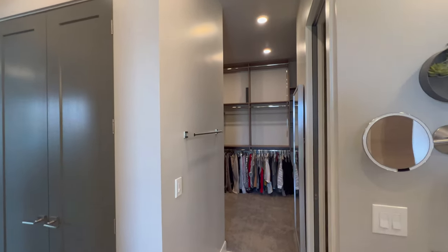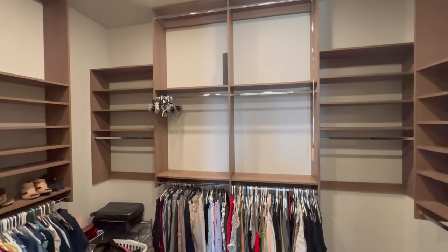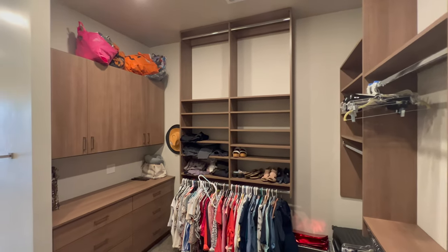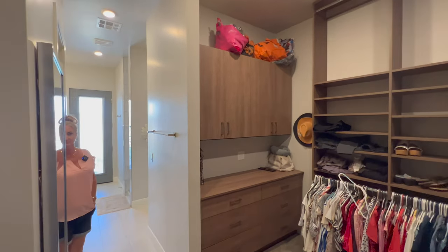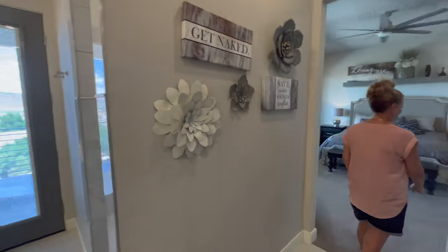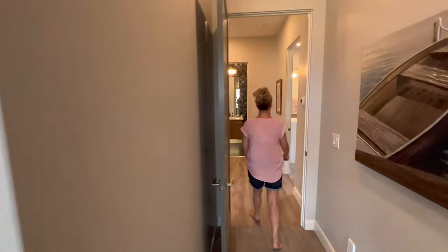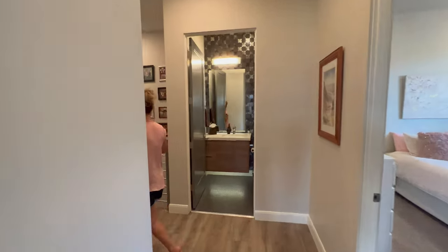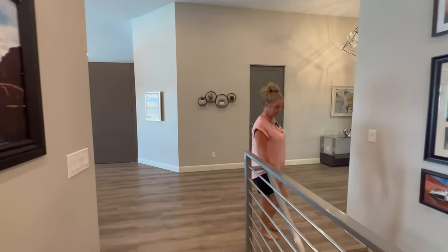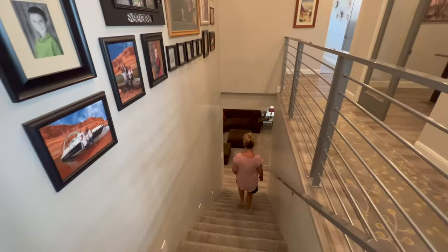The master closet is oversized with shelving and storage from top to bottom — probably about as much square footage as a downtown Chicago apartment. Then we'll head down to the basement, which is another nice, private, large space for a child or relative.